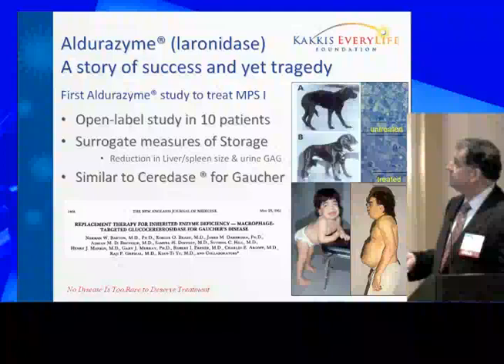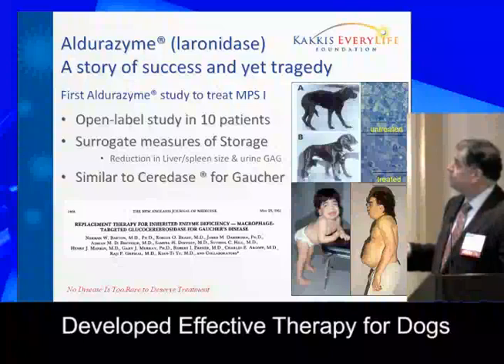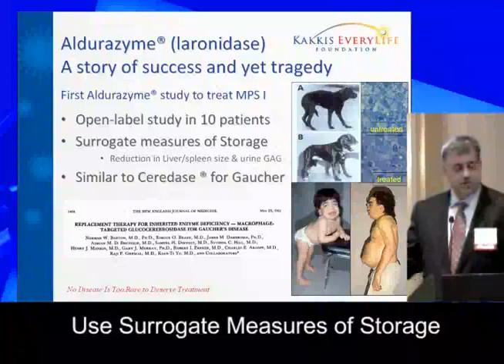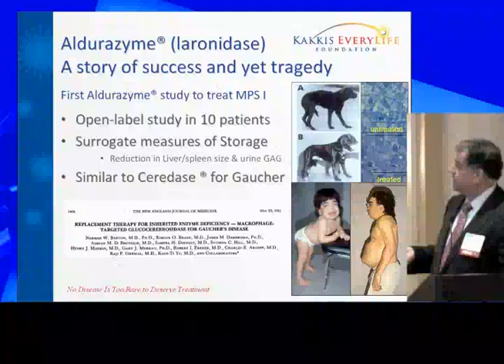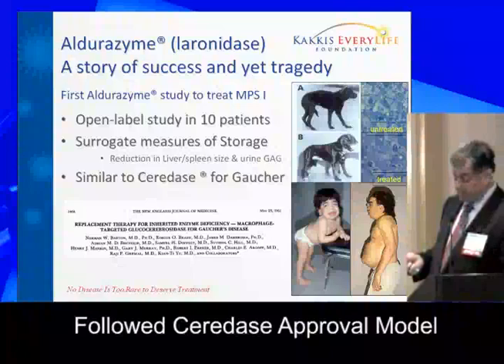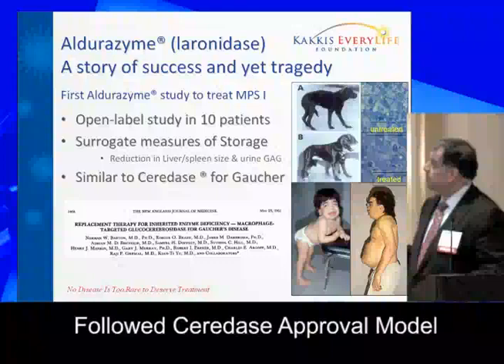This is a severe Hurler patient and a mild patient — both with the same enzyme deficiency, though quite different from each other. We developed an enzyme therapy in dogs and showed we could treat them effectively. We began with a small startup company, entered the clinic, visited FDA and CDER, and came up with an open-label study in ten patients to get approval. We were going to use surrogate measures of storage — measuring whether the material buildup in the body goes down — following the model from Brady's work and the Barton publication on how Gaucher's disease was approved.